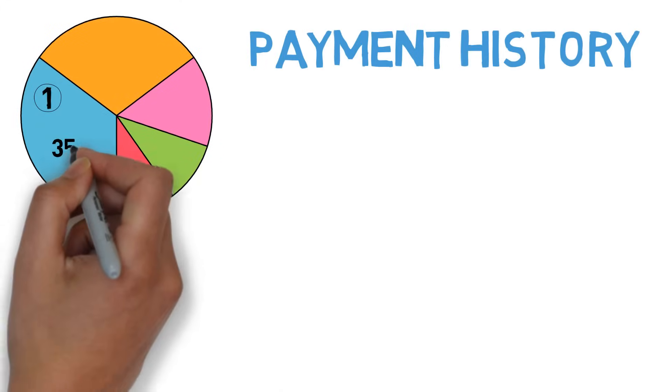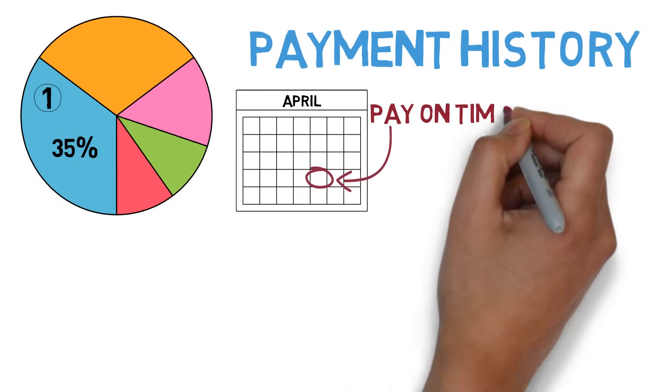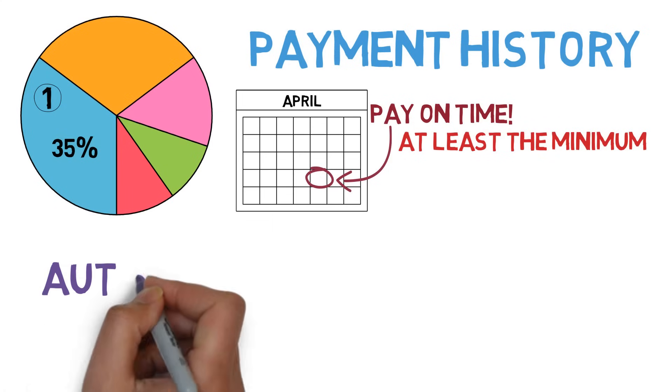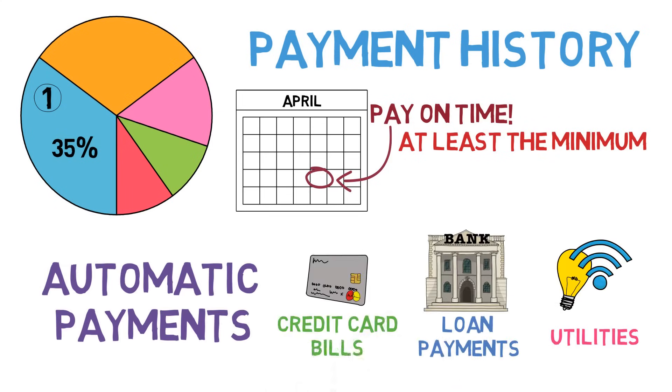Part 1: Payment History — 35% of your score. Because this is such a large number, it reveals the importance of paying every bill on time, even if it's just the minimum. If you're struggling with this, we highly recommend setting up automatic payments for everything, especially your credit card.